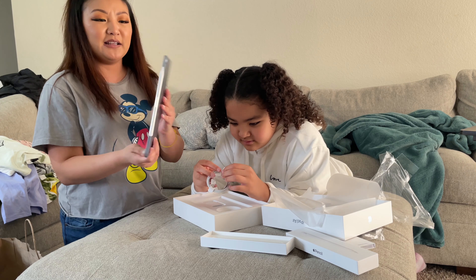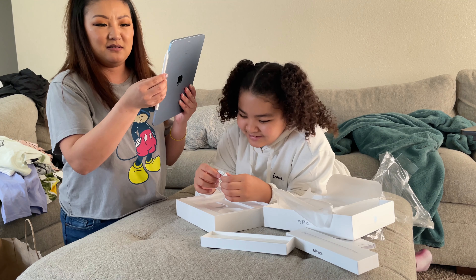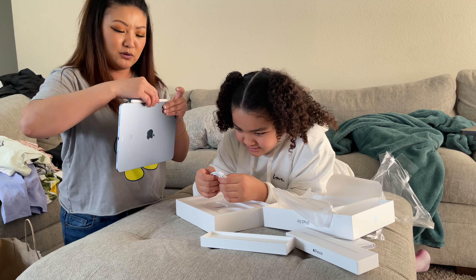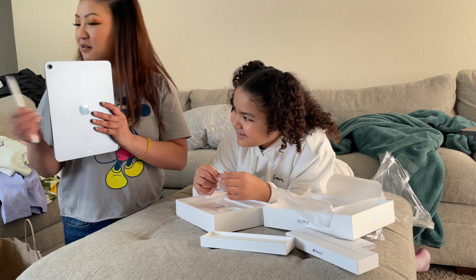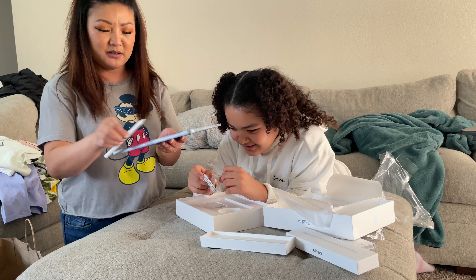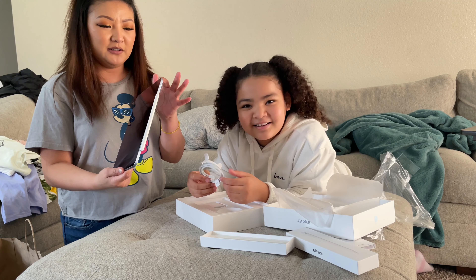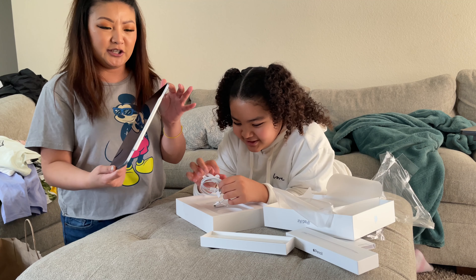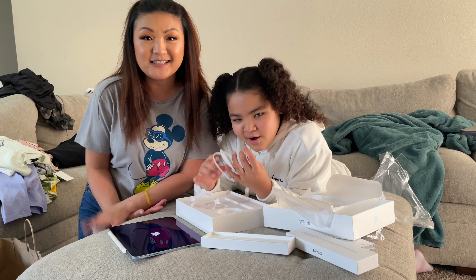That's the only thing I'm excited about. So we're gonna turn off the technology guys and then charge it. Okay guys, so that's pretty much it for our haul — we'll see you guys in a little bit.